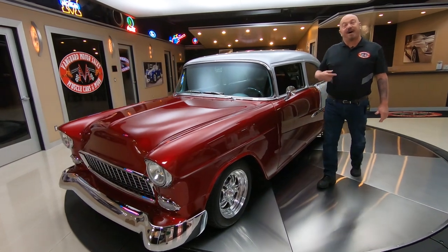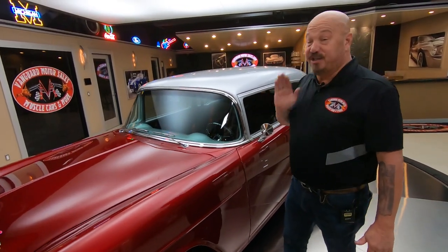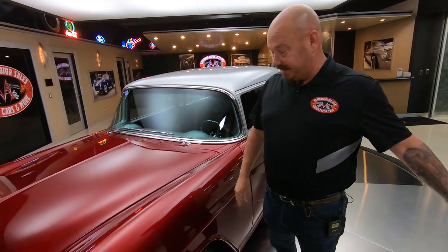Welcome back to Vanguard Motor Sales. I'm Greg and this is the '55 Chevy. There is a supercharger under the hood of this baby and there are some balonies in the back. This baby's been back-halfed and it's got some big meats on the back.